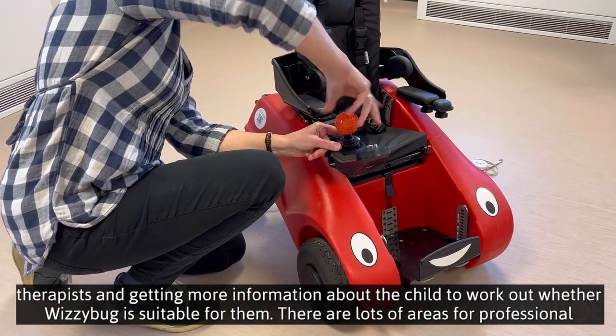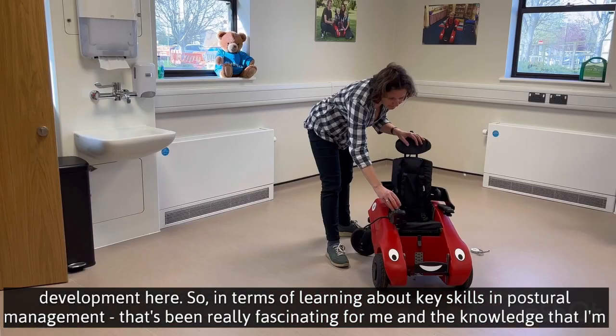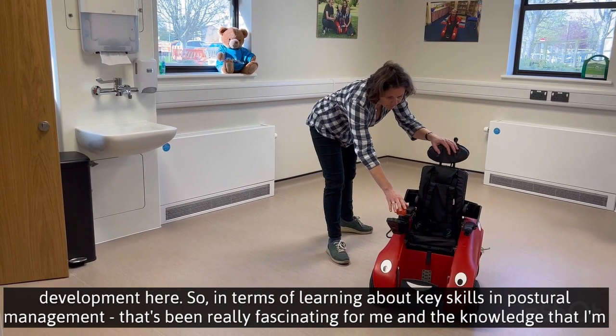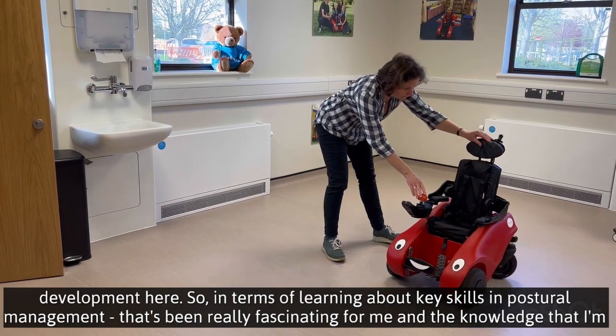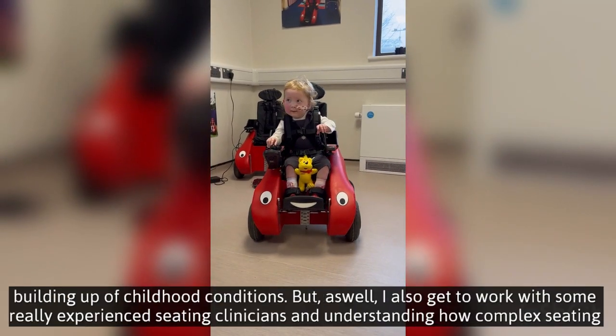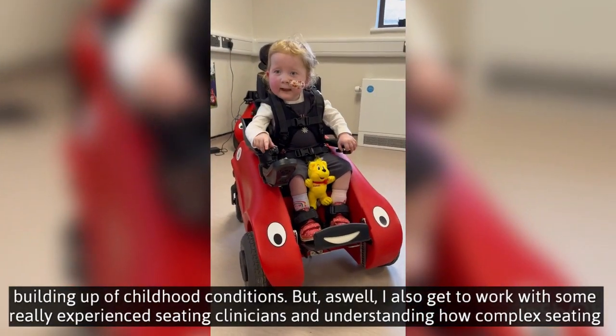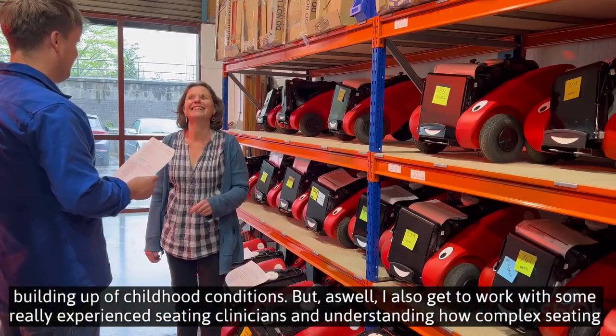There are lots of areas for professional development here, so in terms of learning about key skills in postural management, that's been really fascinating for me, and the knowledge that I'm building up of childhood conditions. I also get to work with some really experienced seating clinicians,